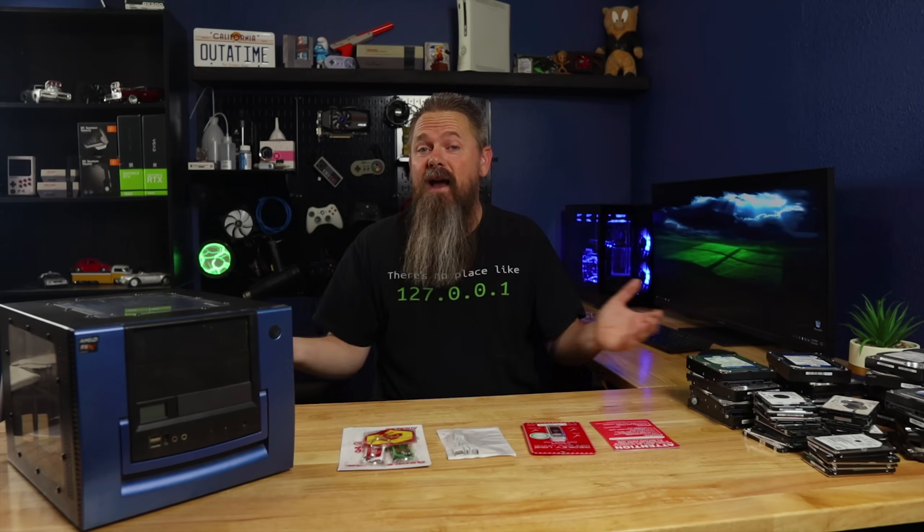Since this computer has been part of your life for so many years, there has to be a massive amount of personal information on it, and you can't just throw it into the e-waste pile. So, what do you do then? You could just format your hard drive, but formatting your drive or just deleting files doesn't really get rid of anything.